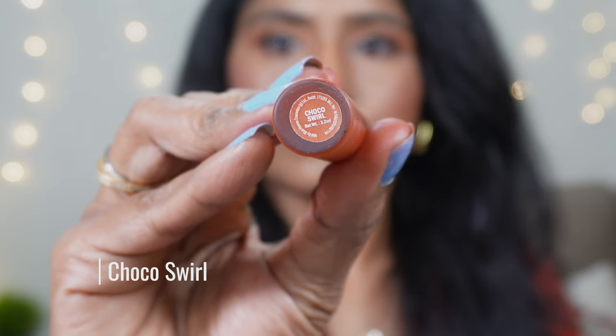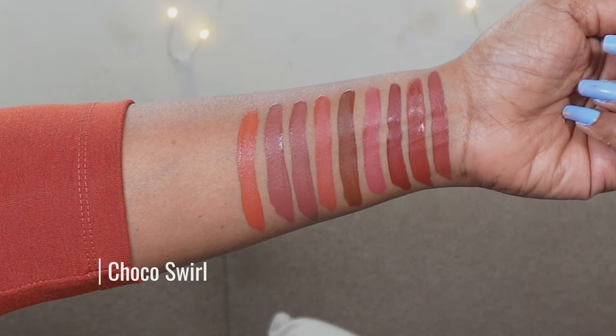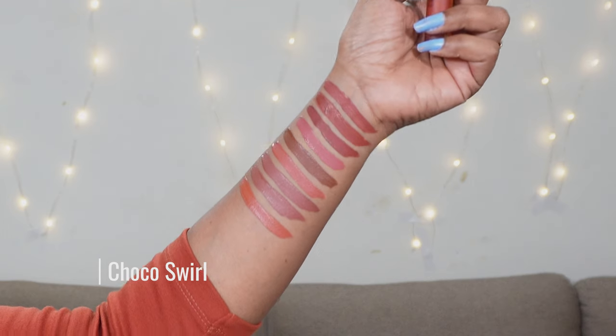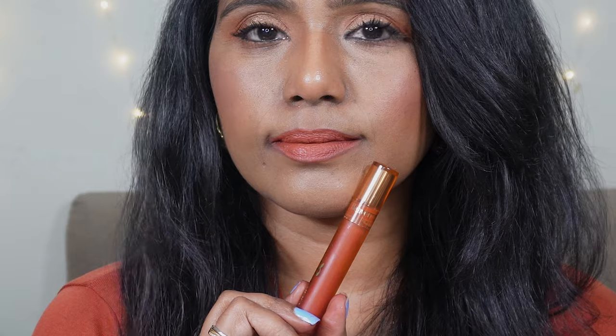The next shade we have here is Choco Swirl. This is one of my favorite shades in this collection — one of the shades I picked initially and I absolutely love it. It's a beautiful orangish peachy brown. This has more peach than any other shade in this collection and it doesn't look dark — it looks like a light beautiful peach. It's a slight warm toned coral nude but it doesn't make you look darker if you're dusky or medium skin tone. Don't shy away from this shade — definitely try it even if you're a dusky or medium skin tone girl. It's going to look stunning on fair skin tones as well.